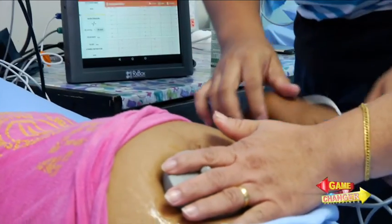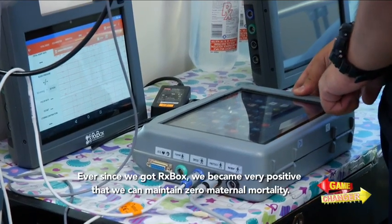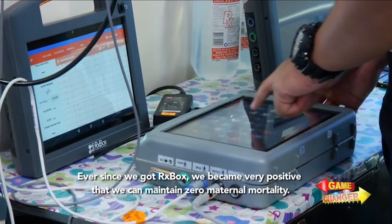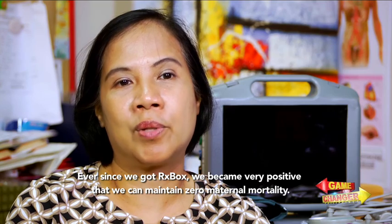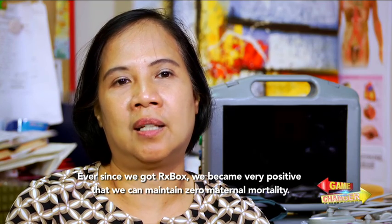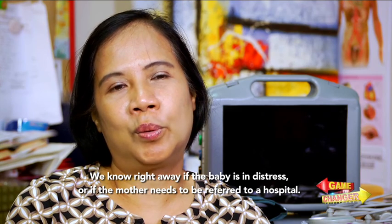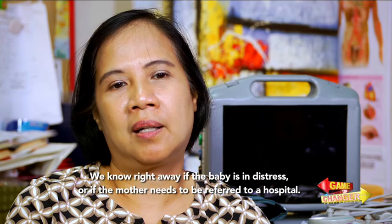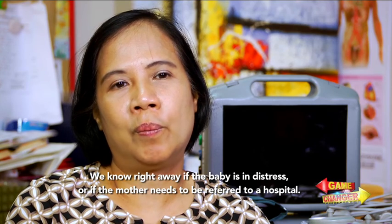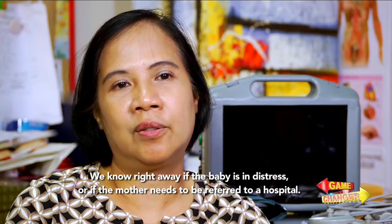Having an RX Box in the Municipal Health Center has also been proven useful to pregnant women. Nung nagkaroon ng RX Box, naging very positive kami na may maintain talaga namin yung zero maternal mortality. Kasi nga, malalaman agad namin kung in distress yung baby at yung nanay, makikita din namin agad kung nangangailangan talaga siya ng referral doon sa hospital.